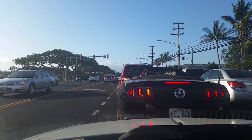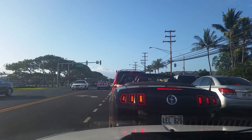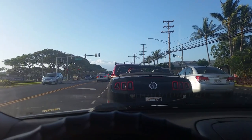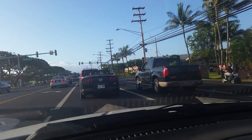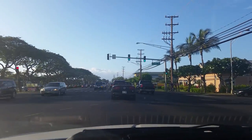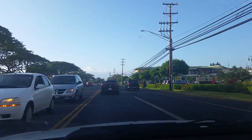Alright, so we are at a stop sign. This is for all of my Diamond Resort vacationers that have a timeshare at Ka'anapali Beach Resort. We are going to be showing you how to get there from Highway 30, also known as Honoapi'ilani Highway or something like that road.